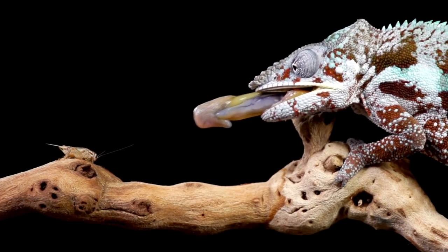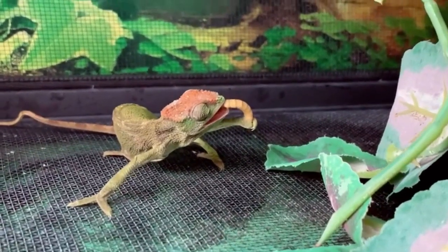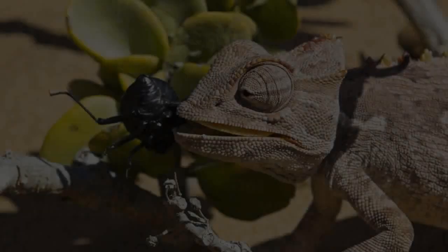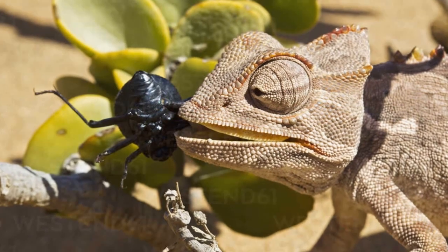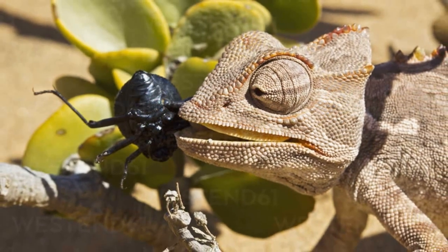Having a chameleon takes lots of care and detailed observation, especially where their diet comes into the picture. They can eat a host of insects such as crickets, cockroaches, ants, grasshoppers, and many others. But the beetle is one of their favorite menu items, with their larvae being a particular delicacy. In general, chameleons can eat beetles, but not all varieties of chameleons can eat every kind of beetle.